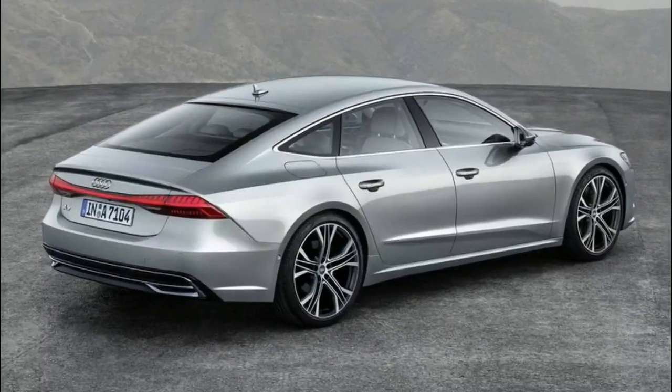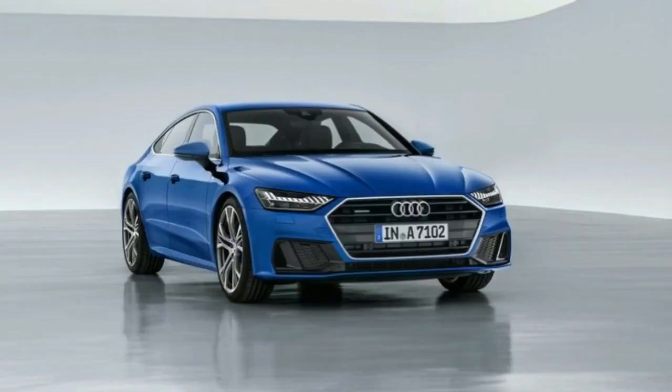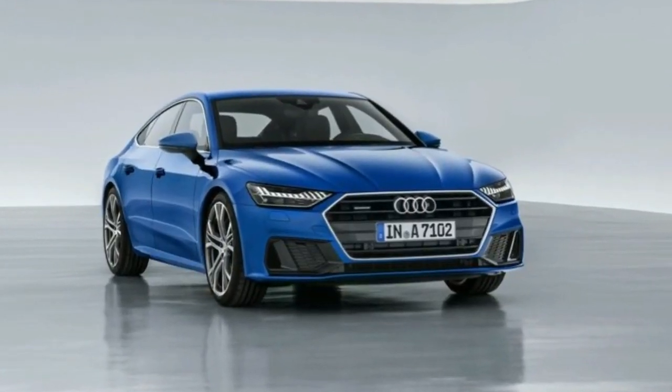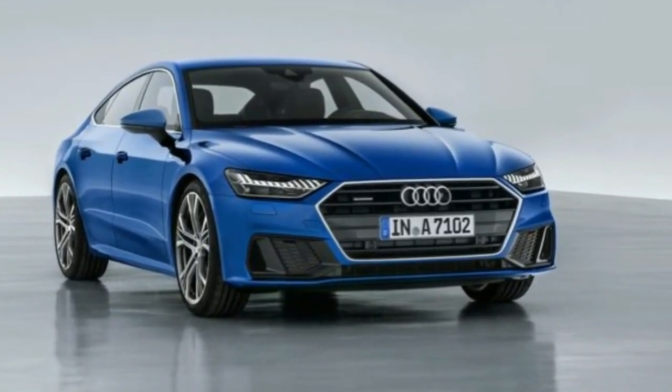Like the recently revealed 2019 A8 flagship sedan, the new A7 wears Audi's latest design language, which features a wider, more hexagonal version of Audi's shield grille.